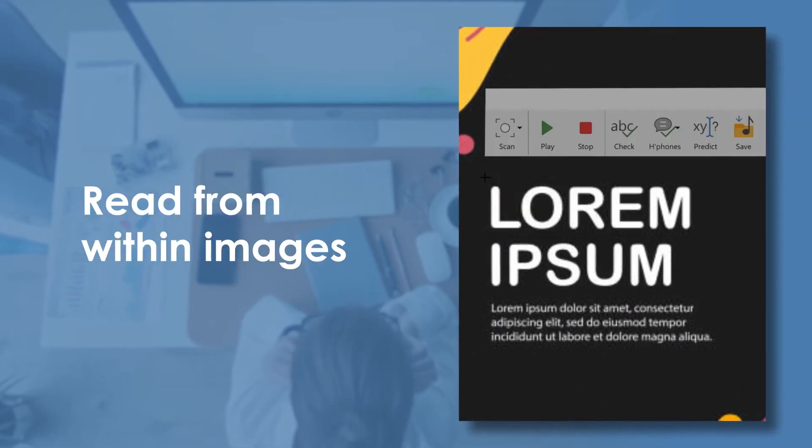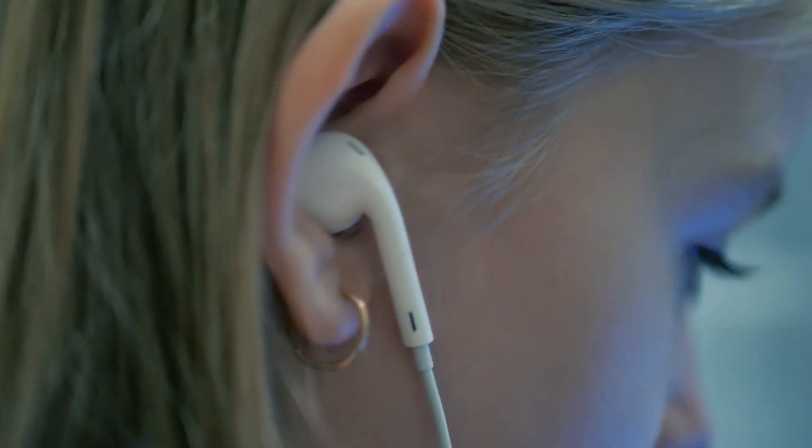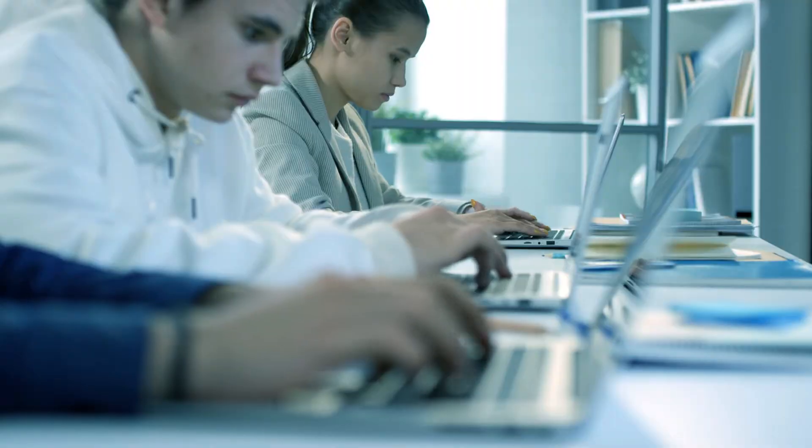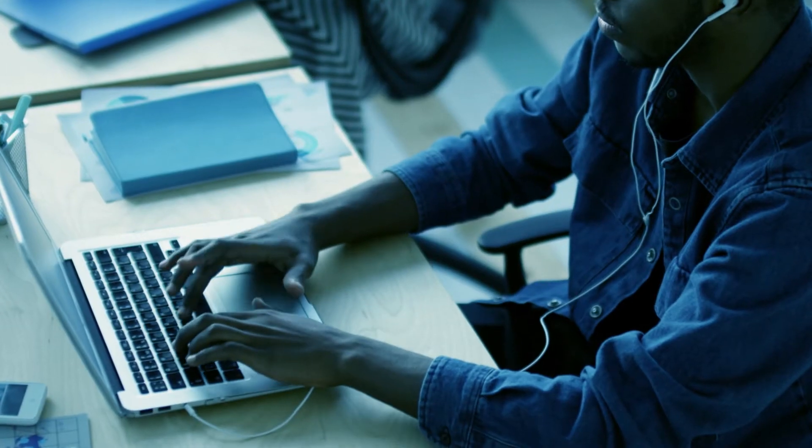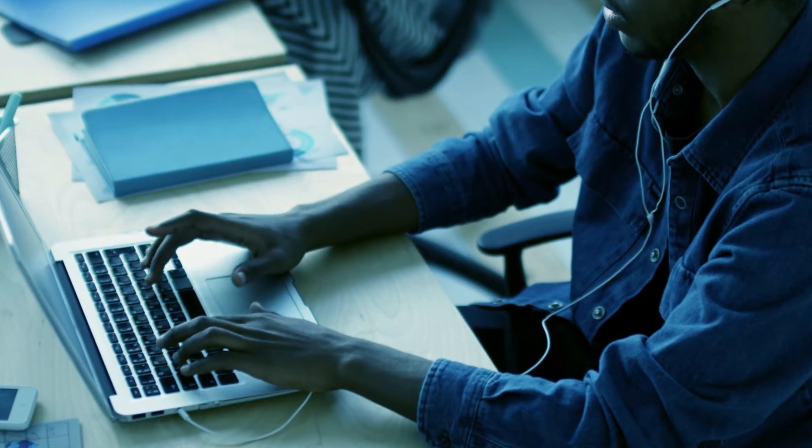It can read text even if it's on a piece of paper or within a picture. Use headphones to avoid disturbing people or just to be discreet. It will read out whatever you want as many times as you want — it will never get impatient or frustrated. Just knowing that you've always got a reader with you can remove a lot of stress from reading.